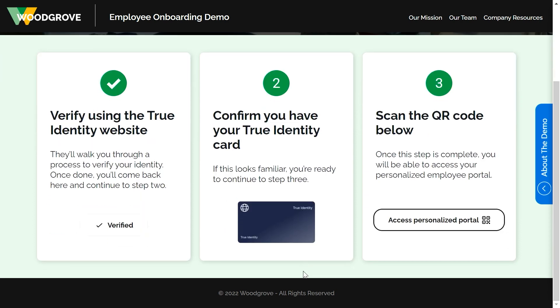My second step was getting that card, so now I have that step complete and I can continue on to step three. I can use that True ID credential anywhere that True ID is accepted, and I won't need to upload my identity documents ever again. Now I can finish the onboarding and complete step three.